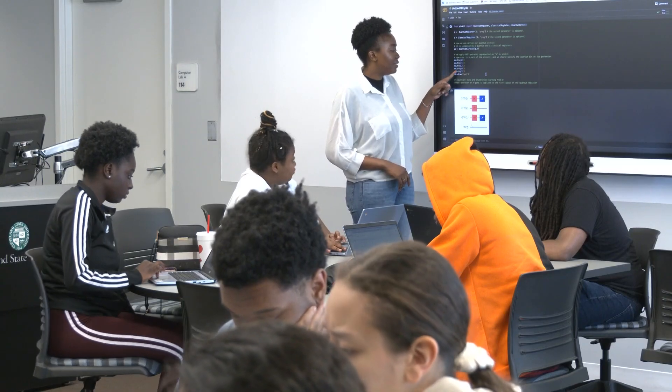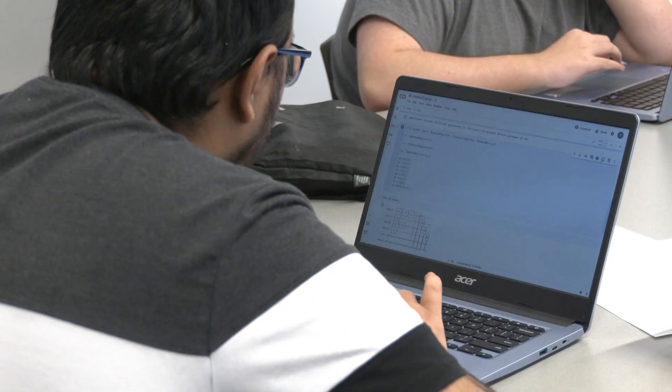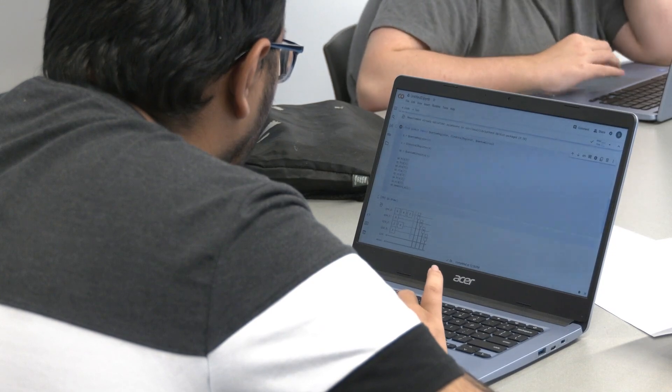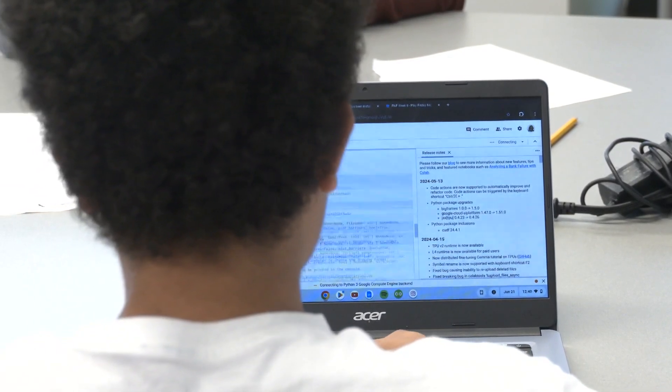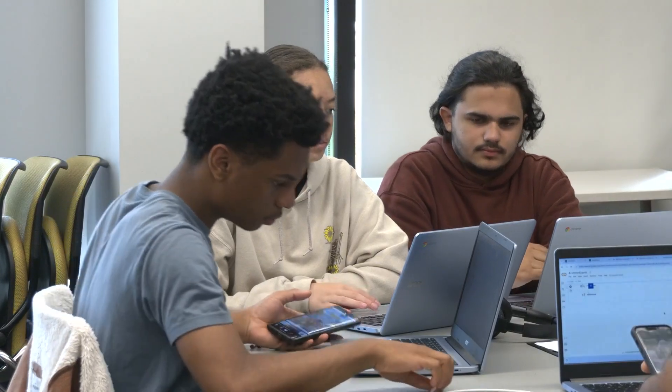Workshop leaders are amazed at how quickly the students grasp these complex concepts. "The moment you show them something, they understand it, even beyond the teacher. I'm so surprised how well they are able to experiment and grasp things easily." High school students are actively coding quantum circuits — it's mind-blowing, but it's real. And the future is looking bright.